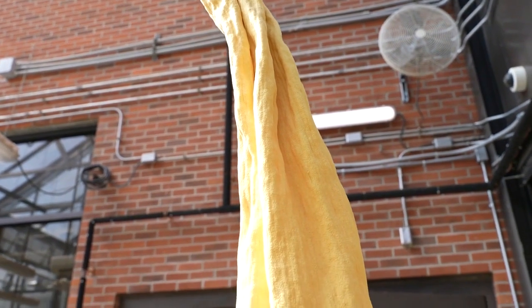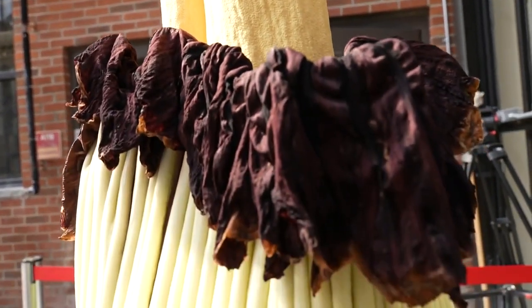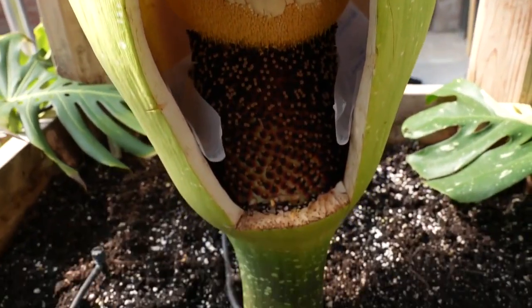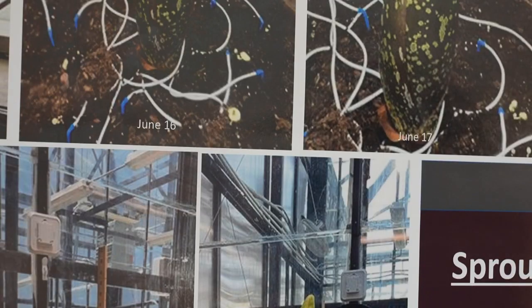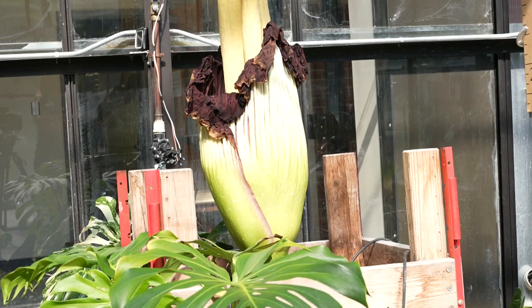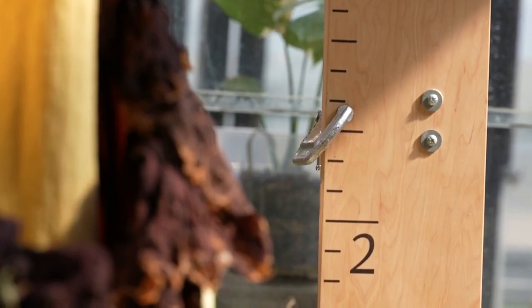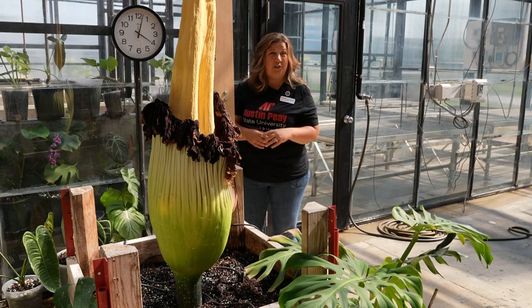These plants take about seven to ten years to bloom for the first time. And when they do, the flower you see here only lasts a day or so. Athena's outer leaves dropped early Sunday morning, and they will typically bloom within two to five days. Athena's bloom takes just two weeks to grow from a small sprout into what you see here, and it won't come back for another two to five years.